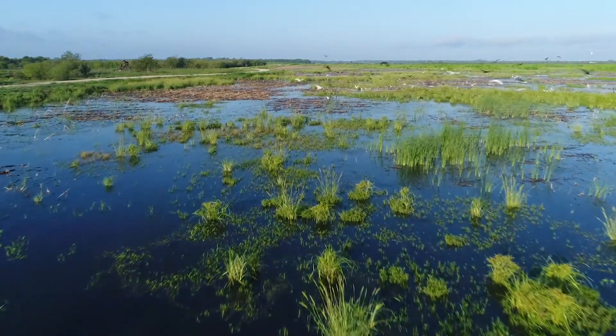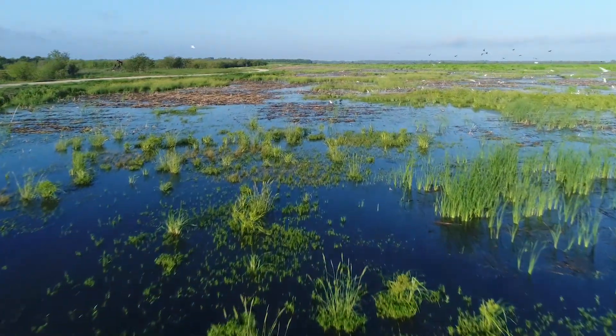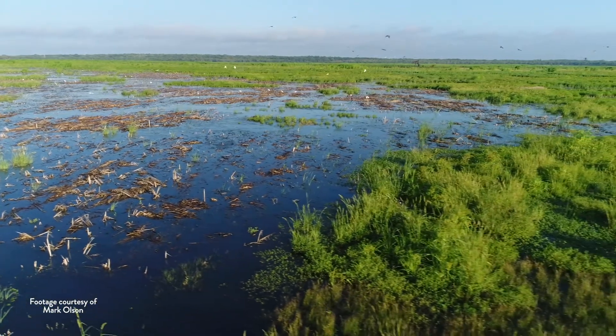The Dallas-Fort Worth Metroplex is growing explosively. Our agencies provide water for 3.8 million people. So Tarrant Regional Water District and North Texas Municipal Water District chose to invest in reuse wetland projects because it does make better use of our existing supplies.